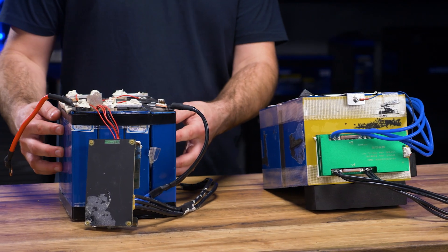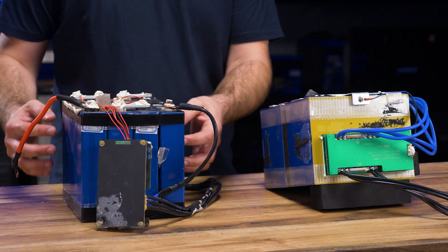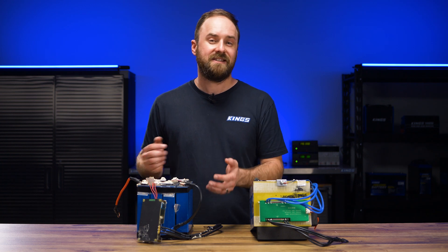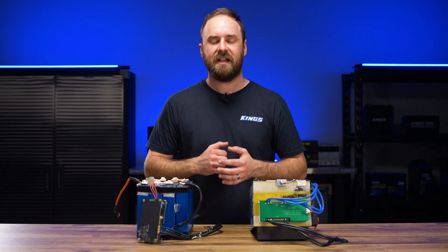If you don't charge your lithium cells at a high rate because you've got a lower rated BMS, then there's not going to be much heat generated. Therefore, why should you add a temperature sensor? Well, the answer is it should have one for safety — so they might just be cost cutting.